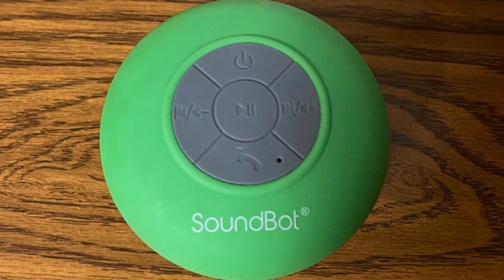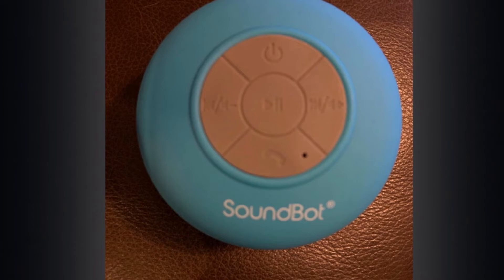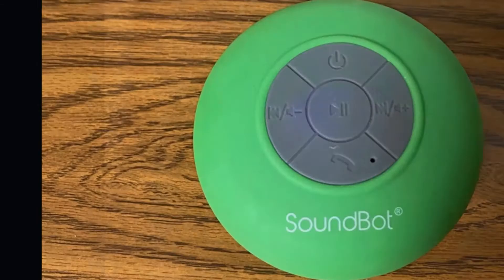It's low-profile with a suction cup, keeping it out of the way in smaller bathrooms. Music controls are on the front of the bathroom speaker, along with a built-in microphone for shower phone calls. The Bluetooth range is up to 33 feet, and 6 hours of playtime is plenty for a few days' worth of baths. The IPX4 rating means it is water-resistant, but retrieve it quickly if it falls in the tub, as it's not submersible. The SoundBot SB510 HD does have enough power behind the sound and noise/wind reduction technology to perform well as an outdoor speaker.